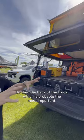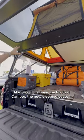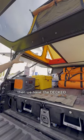The back of the truck, which is probably the most important, with the GoFast camper, the new sleeping system, and then we have the DECT.